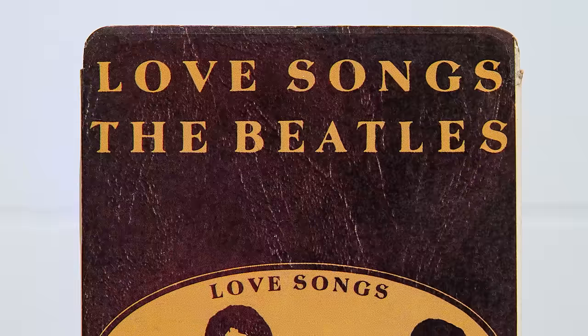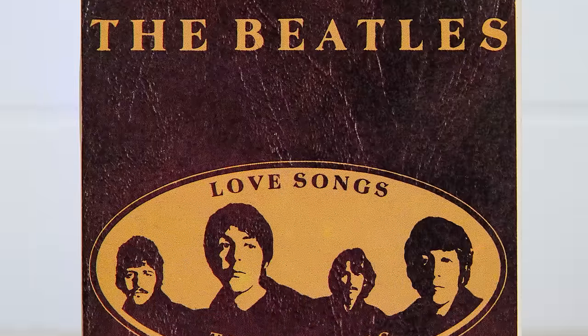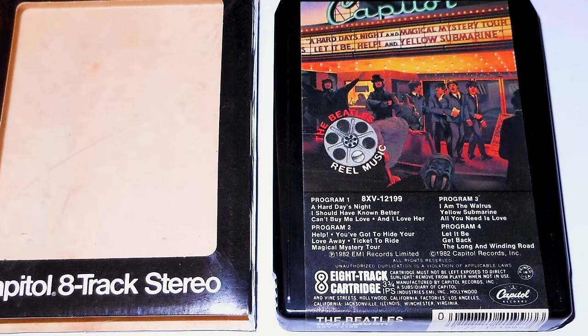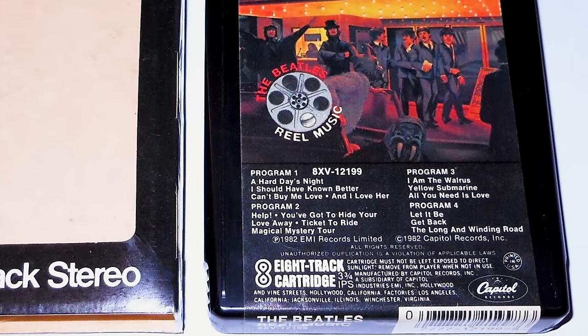By the mid-1970s, the popularity of the 8-track had faded in the UK and the final Beatles album to be issued on that format was Love Songs in December 1977. But the format lived on well into the 1980s in the US, with Reel Music being the final album on that format to be issued there.